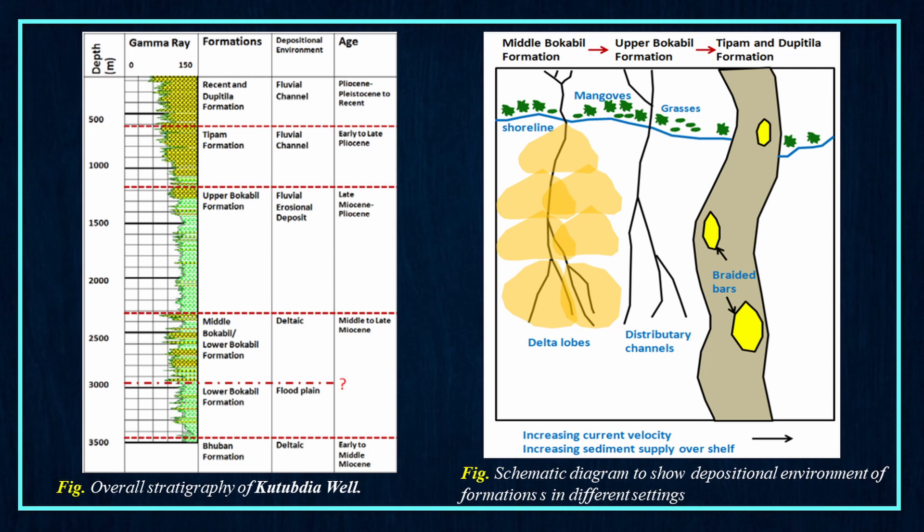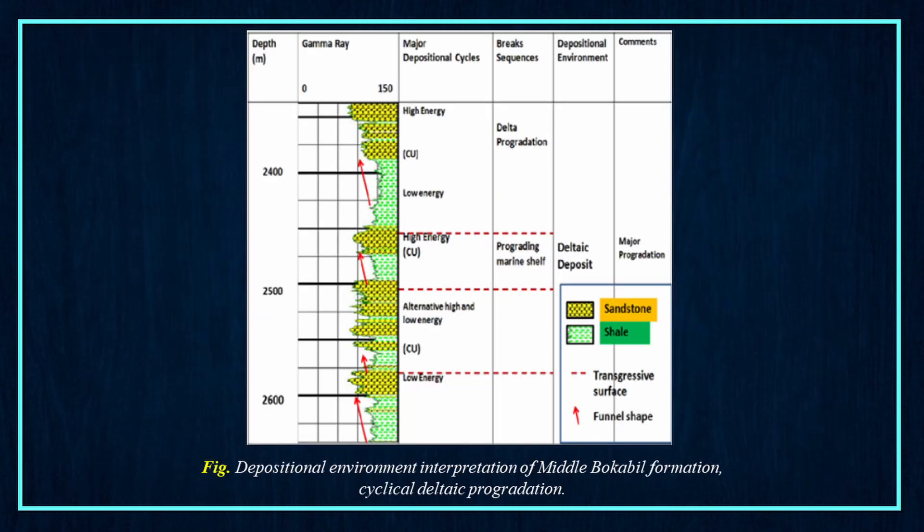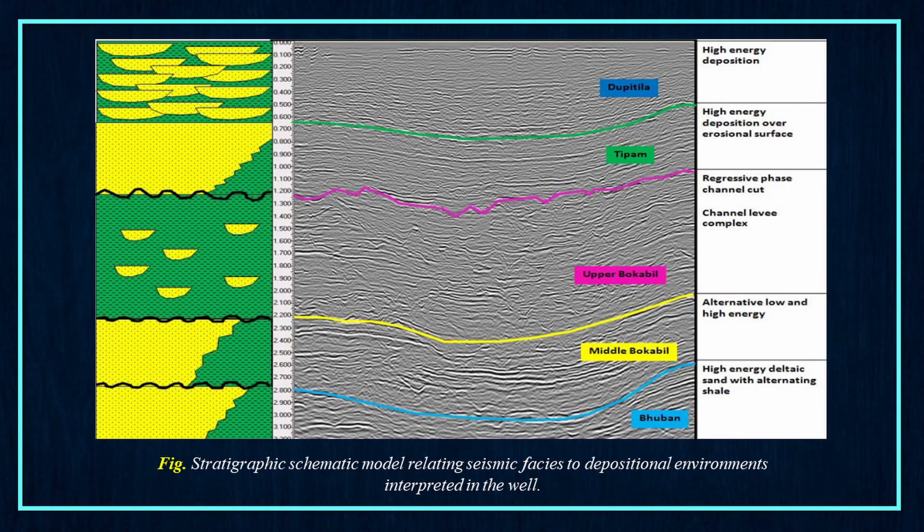Here, the left figure shows the overall stratigraphy of Kutubdia well and the right one is a schematic diagram showing the depositional environment of formations in different settings. This figure helps us in depositional environment interpretation of middle Bokabil formation — cyclical deltaic progradation. The next figure shows a stratigraphic schematic model relating seismic facies to depositional environments interpreted in the well.